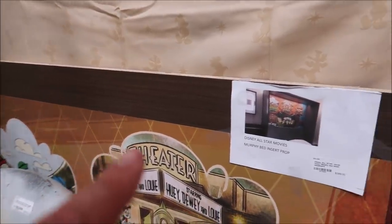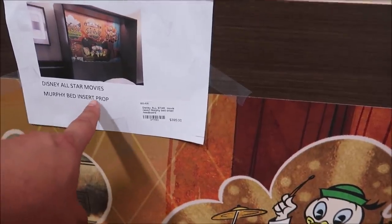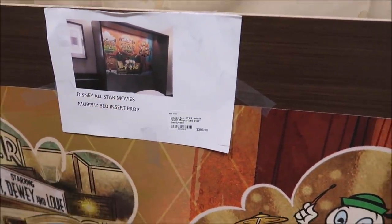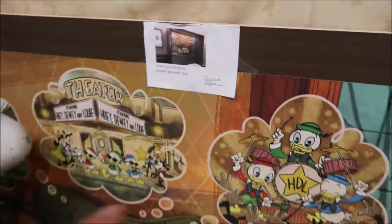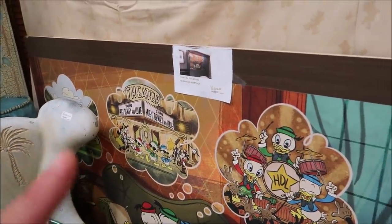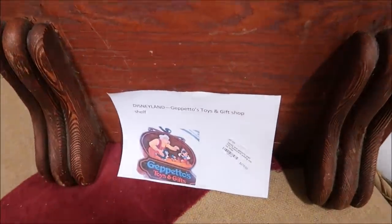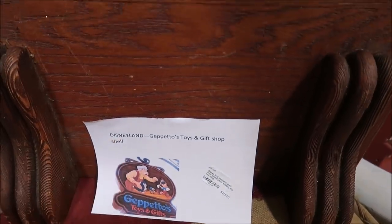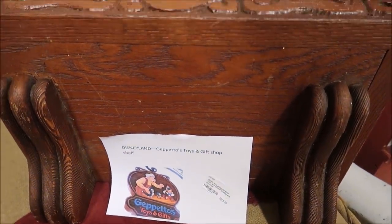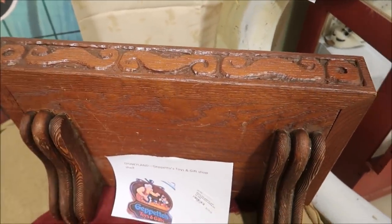Something that was very popular that a lot of people were asking about was this actual Murphy bed insert for Disney's All-Star Movies — it's $395, and it was against the back wall. I just wanted to point that out again because I know a lot of people asked about it. It's a really cool piece. Another really awesome piece is this actual shelf from Geppetto's Toy and Gift Shop. That's awesome — a little piece of history. I bet there were toys on here.